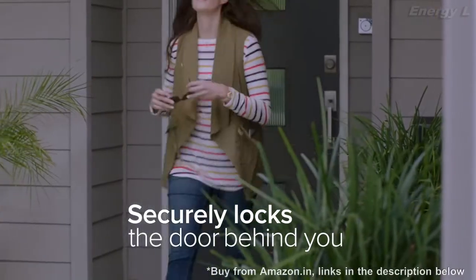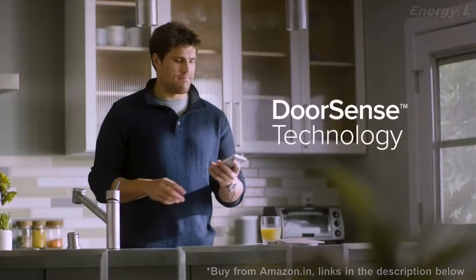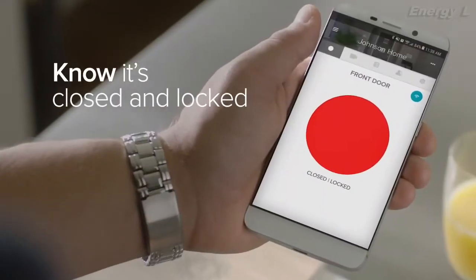You can set it to auto lock, so when you leave, August locks the door behind you, kind of like your own personal doorman. And with August proprietary door sense technology, you'll know your door is both closed and locked.